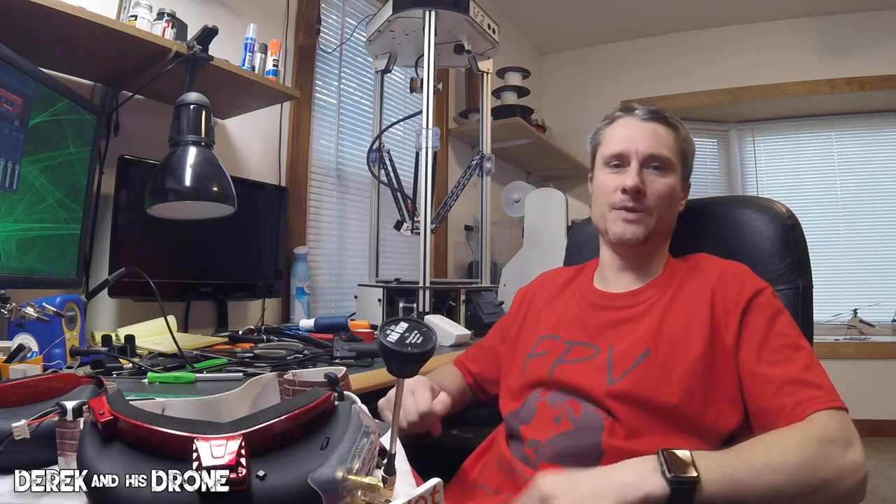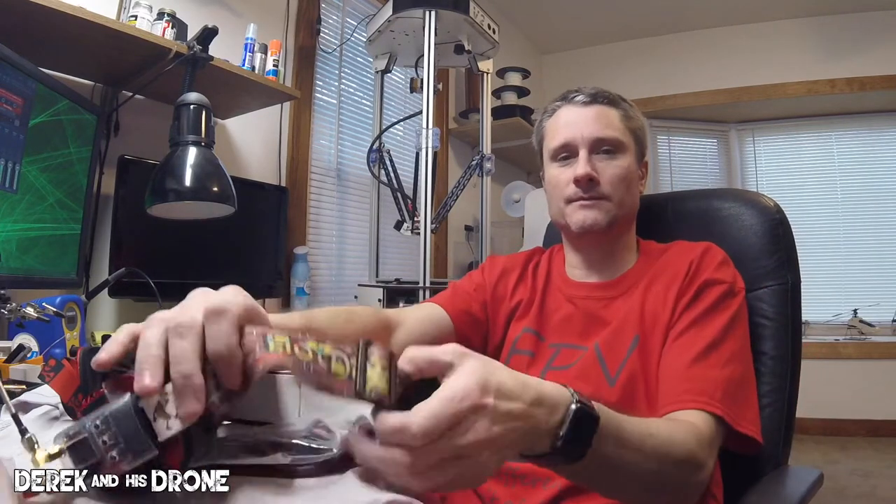The real reason I'm making this video is I wanted to share with you guys that I recently became a sponsored team pilot for Hot Dog FPV. What does Hot Dog FPV do? Well, they make high-quality straps and some awesome apparel. They're a small American-based company that cares about what they do and they make a really nice product.